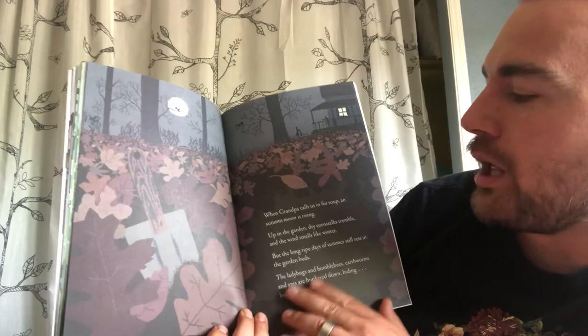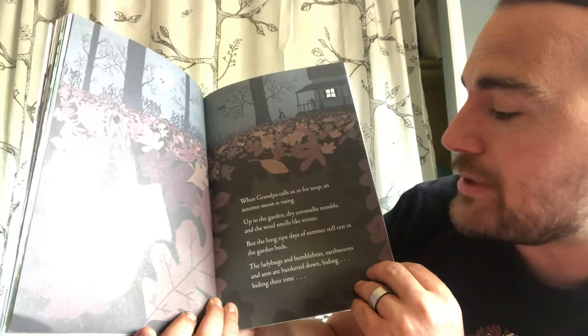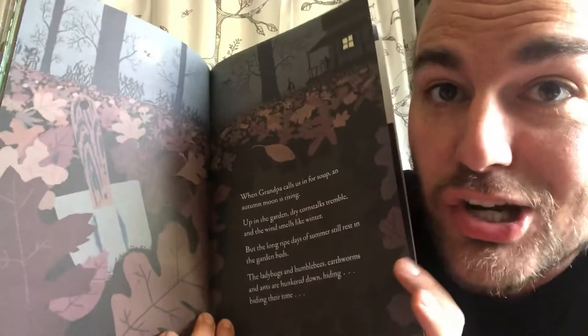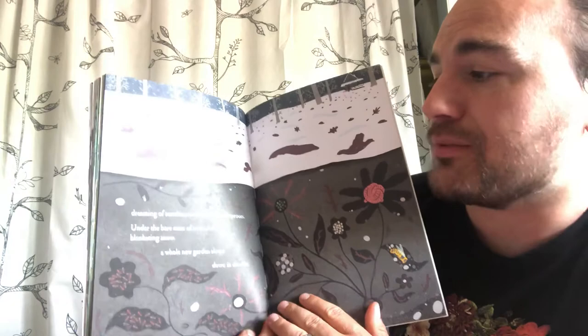'When grandpa calls us in for soup, an autumn moon is rising. Up in the garden, dry corn stalks tremble and the wind smells like winter, but the long ripe days of summer still rest in the garden beds. The ladybugs and bumblebees and earthworms and ants are hunkered down, hiding, biding their time — dreaming of sunshine and blossoms and sprouts. Under the bare arms of trees and the blanketing snow, a new garden sleeps down in the dirt.'